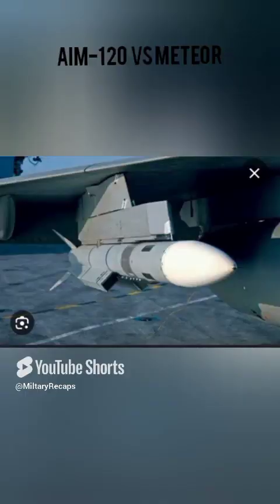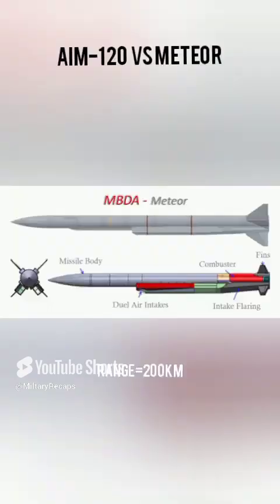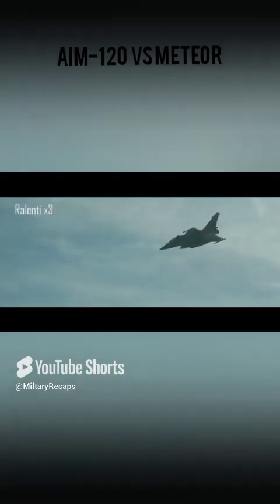The MBDA Meteor is also a FOX-3, made by the MBDA Consortium. It boasts a huge range of 200 kilometers with the highest no-escape zone of 60 kilometers, and a speed of Mach 4 or above.